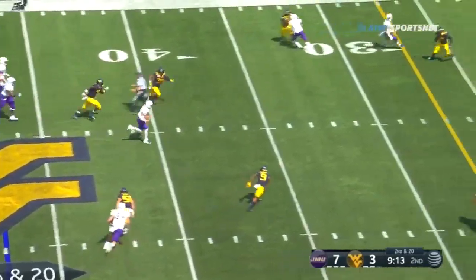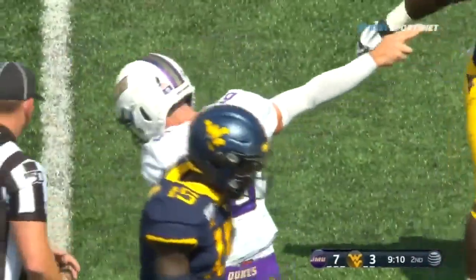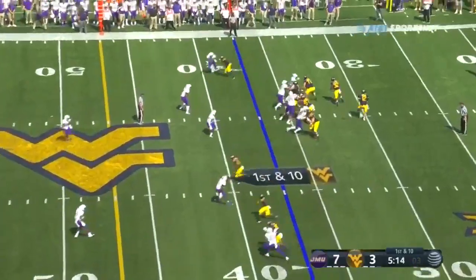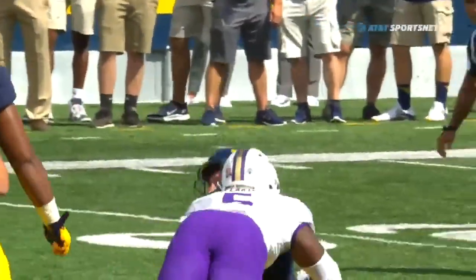Danucci on the keep, straight up the middle — Danucci with all kinds of room and gets down to the 25-yard line, first down on a 22-yard run by Ben Danucci. Kendall drops back, looks, floats, and under pressure — Rondo Carter got there and made him throw it quickly — incomplete.